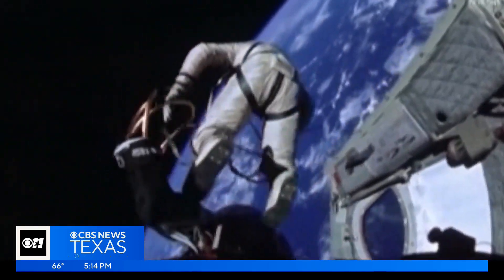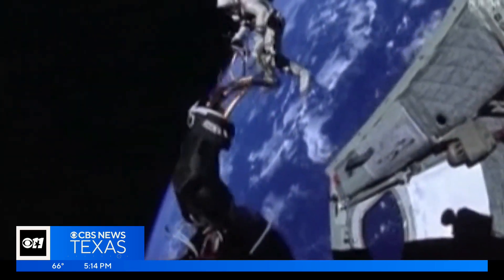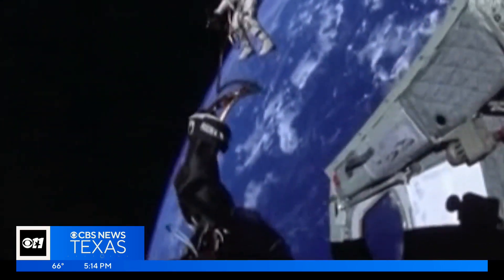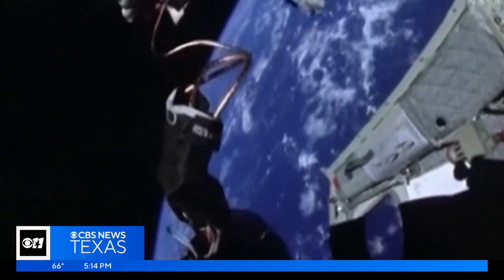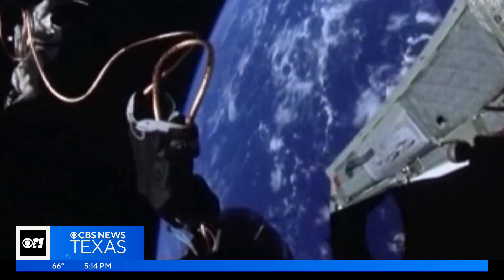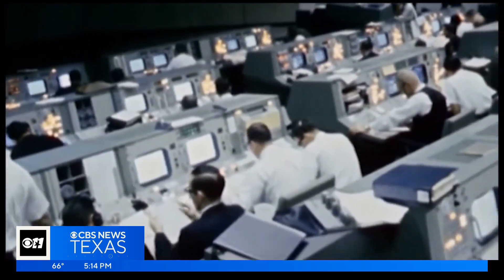University of Texas at Dallas professor Dr. Mary Urquhart, who is a planetary scientist, explains what all of this means. One of the things that's really important about this mission is it's going to be testing life support systems, for example. It's going to be doing all of the preliminary work that's going to get ready to put astronauts near the South Pole.